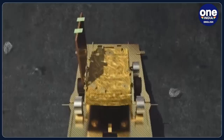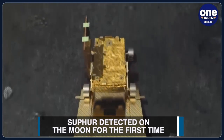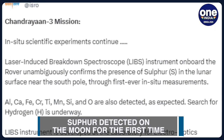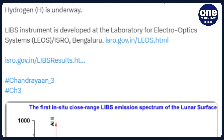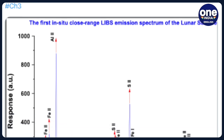In a significant breakthrough, the Pragyan rover of the Chandrayaan-3 mission has unambiguously confirmed the presence of sulphur in the Moon's surface near the South Pole. ISRO said on social media platform X that the laser-induced breakdown spectroscope instrument on board the rover unambiguously confirms the presence of sulphur on the lunar surface near the South Pole through first-ever in-situ measurements.